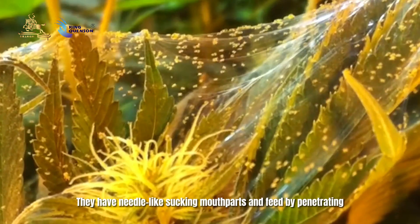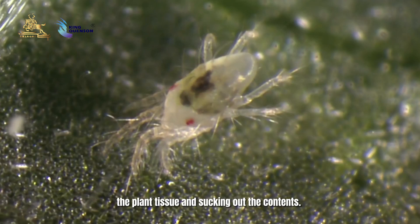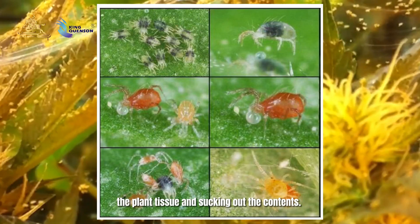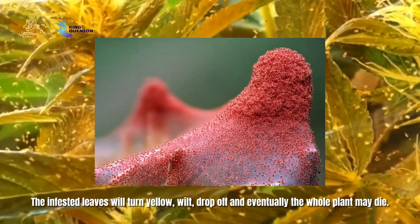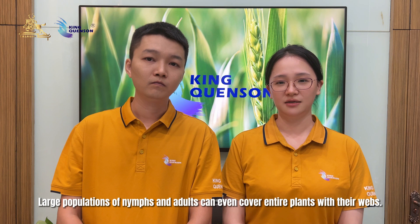They have needle-like sucking mouthparts and feed by penetrating the plant tissue and sucking out the contents. The infested leaves will turn yellow, wilt, drop off, and eventually the whole plant may die. A large population of nymphs and adults can even cover entire plants with their webbing.